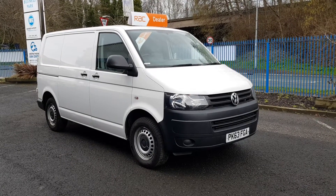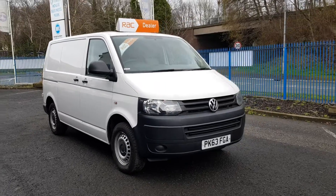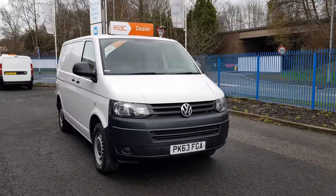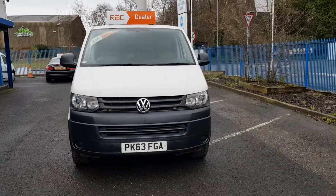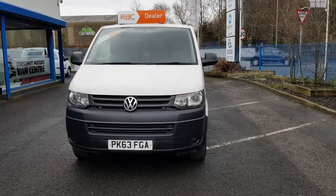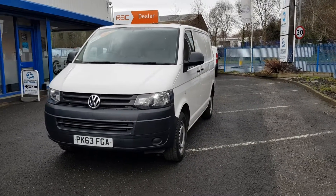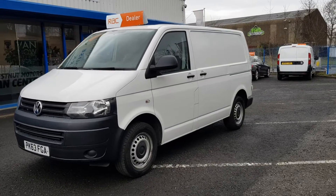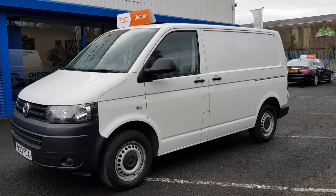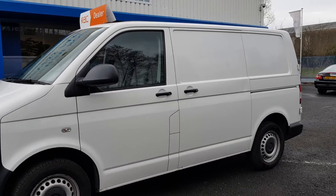Hi, I'm Richie from Chestnut Van Centre. I'm showing you this 2013 63-plate Volkswagen Transporter. It's a T30, one owner from new — it's been used in the Sky TV fleet. Comes with full service history, done 75,000 miles, and had the cam belt changed too.